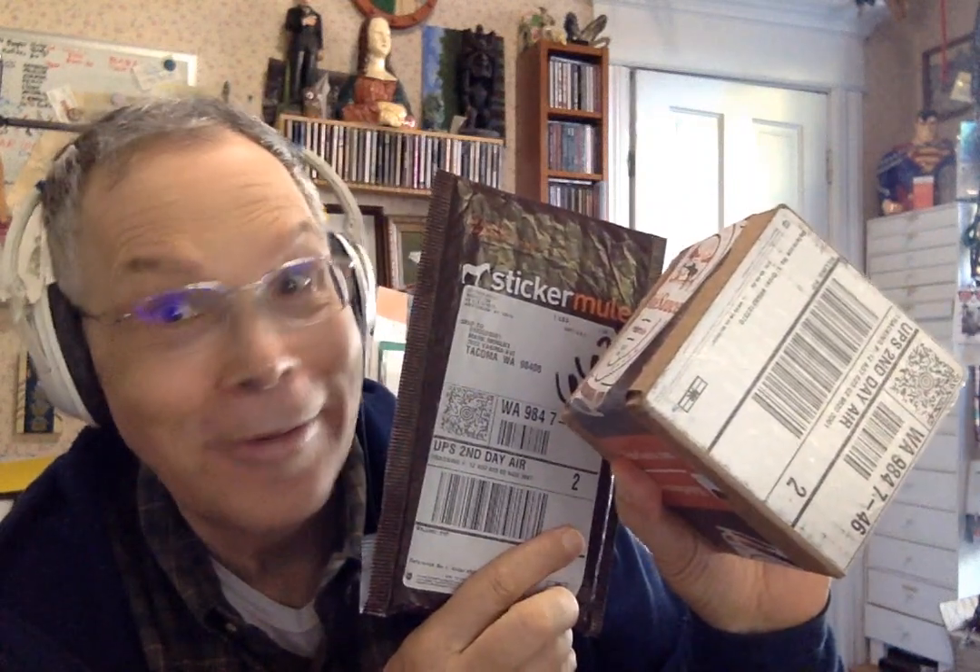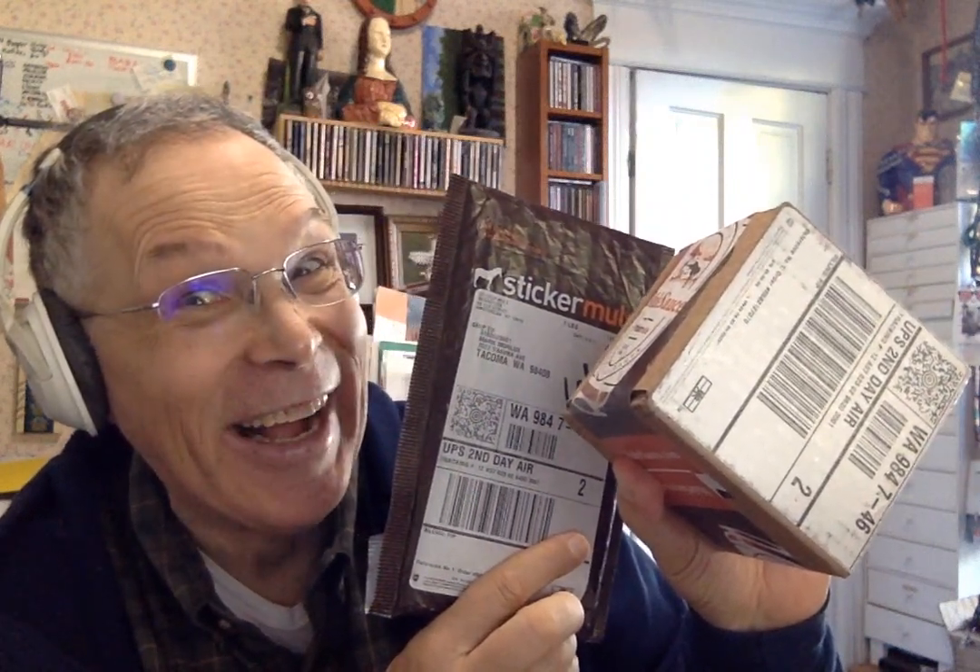Guess what? Not only do I have one unboxing, but I have two unboxings from Sticker Mule. Two!